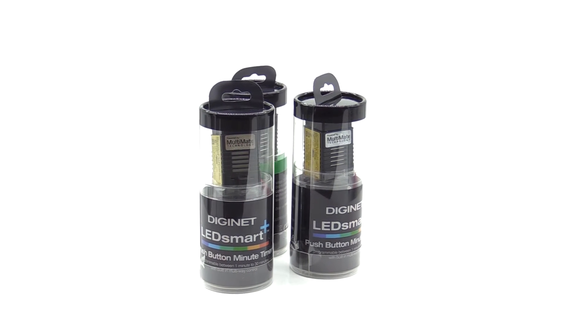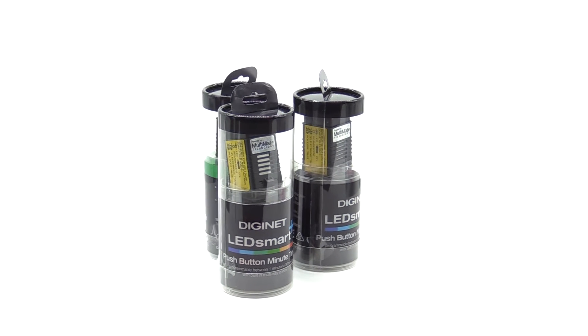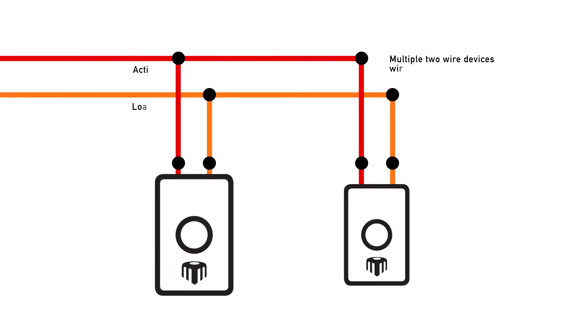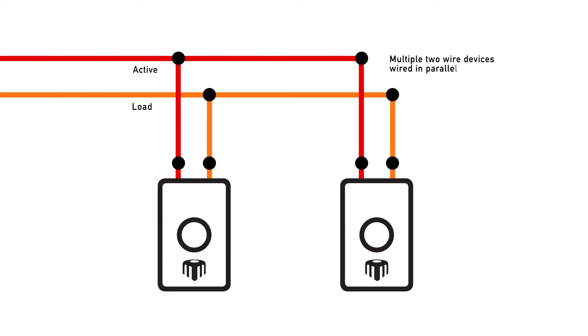Until the invention of LEDSmart Plus, to be able to dim from each side of the bed I would typically have needed a more sophisticated control system. But with LEDSmart Plus, which now has multi-mate dimming, I can dim from multiple locations on the same switched active, just by running the active and the switched active in parallel to each of those dimmers.